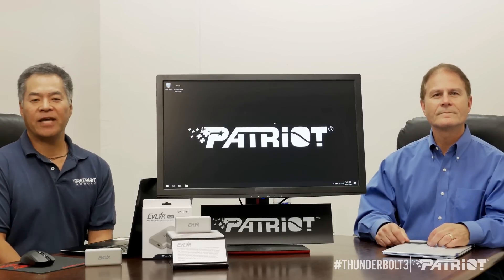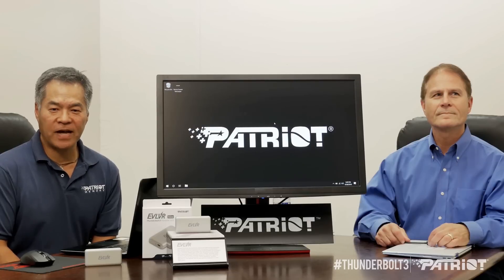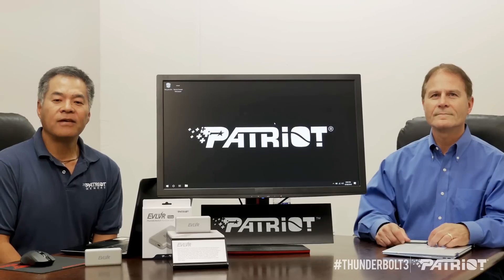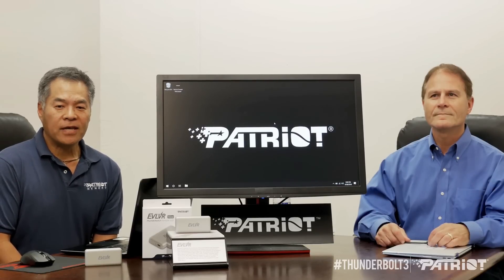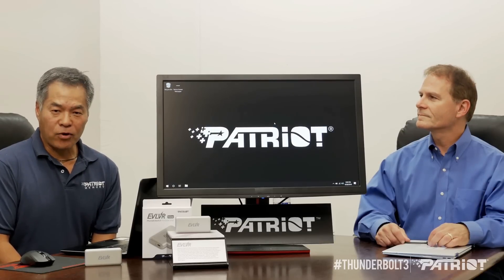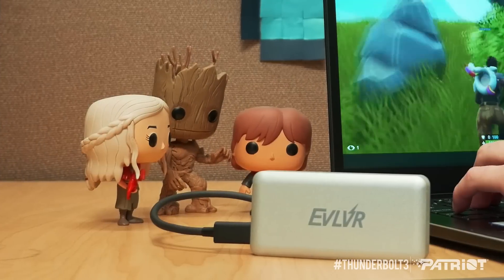Now, some of you might be asking yourself, well, what can I do with such a device? You can download an entire 4K movie in just under 30 seconds. You can upload three hours of HD GoPro video in just under one minute, or you can download your entire Steam library to the Evolver and play directly from the drive.